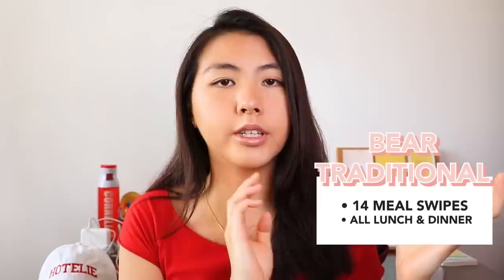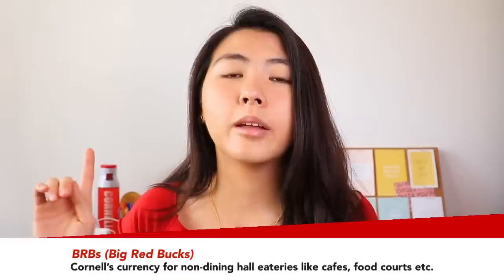This is going to be a long one, because this girl is a foodie and she takes her food very seriously. But first things first: meal plan. A lot of you asked me what to get. The two most popular are Bear Traditional or Bear Choice. Bear Traditional comes with 14 meal swipes a week, so you can guarantee you cover all your lunch and dinner meals. Bear Choice is 10 meal swipes a week. Bear Traditional comes with $400 of Big Red Bucks, or BRBs, while Bear Choice comes with $500 BRBs. I started off with the Bear Traditional plan, which is more expensive than Choice, because I wanted to cover all my meals.